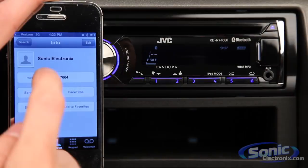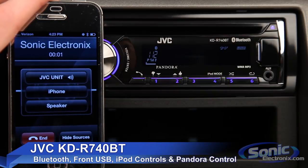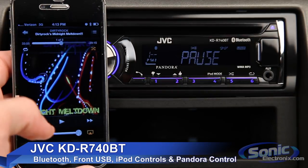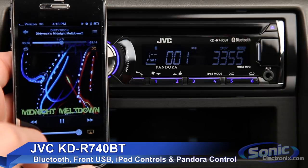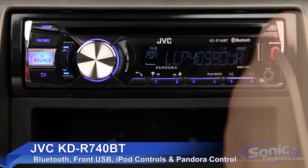The KDR 740BT by JVC features built-in Bluetooth, which is great for hands-free phone calls and streaming your music from a Bluetooth-enabled device. It also has a front USB port that can be connected to an iPod or iPhone for controlling music directly from the stereo's controls.